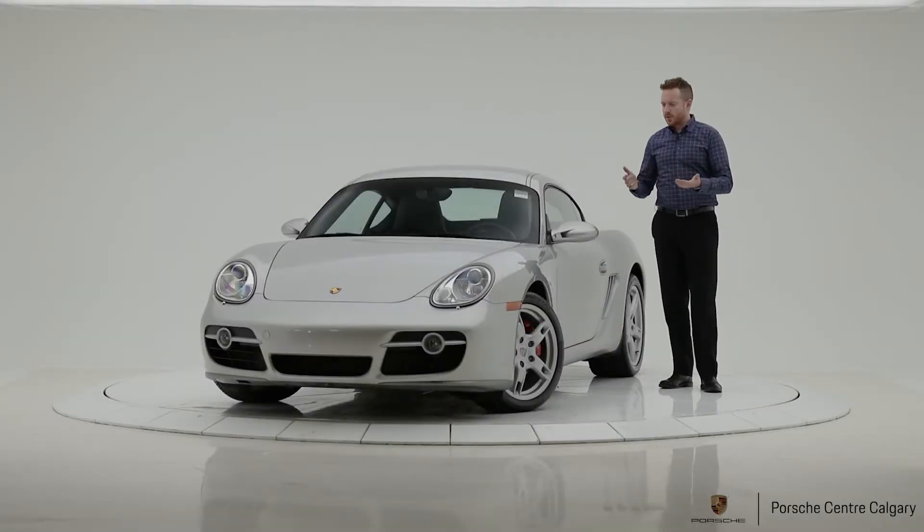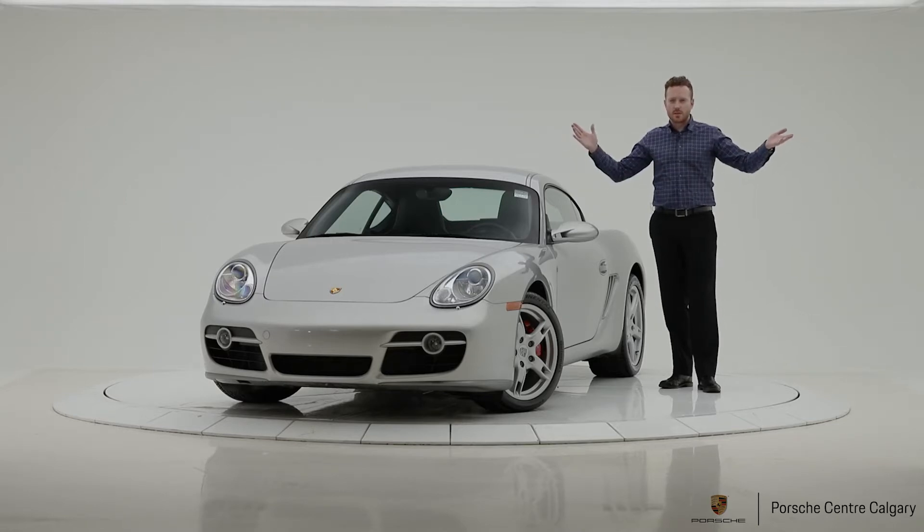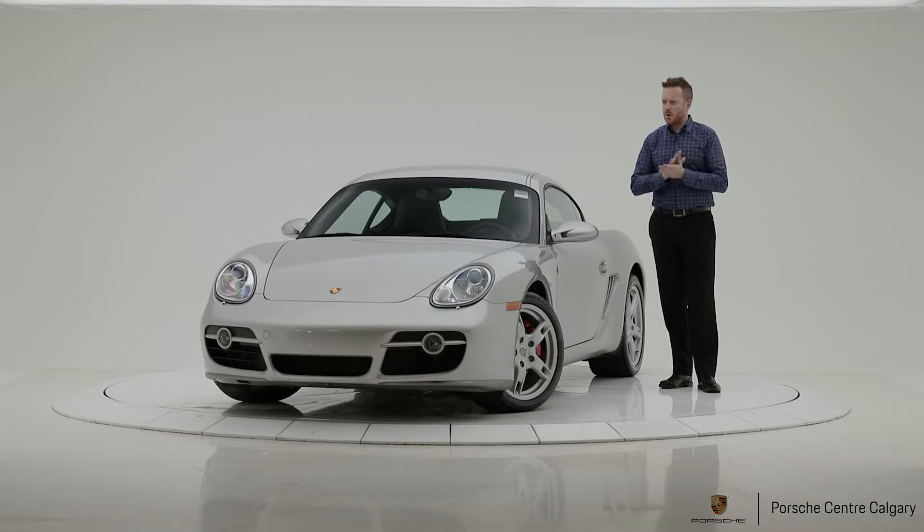Hey everyone, Andy here with Porsche Centre Calgary, and I'm here with a new piece of inventory for our used car department. This is a 2006 Cayman S in arctic silver on black partial leather interior. The Cayman was introduced in 2006, so this is the first year of the Cayman, and it was the only year the Cayman S trim line was introduced.